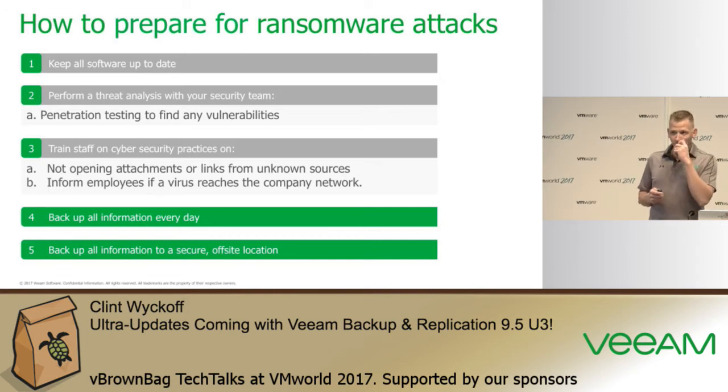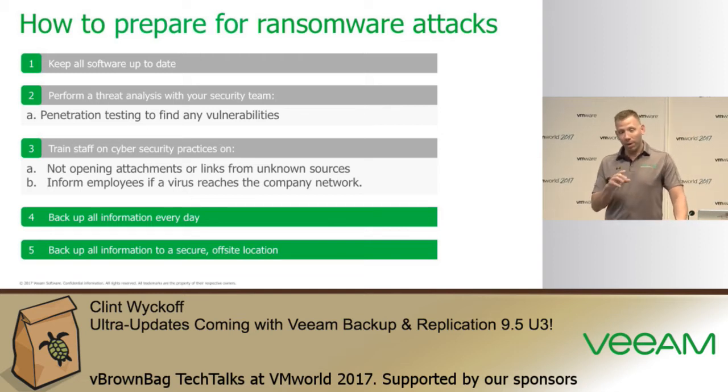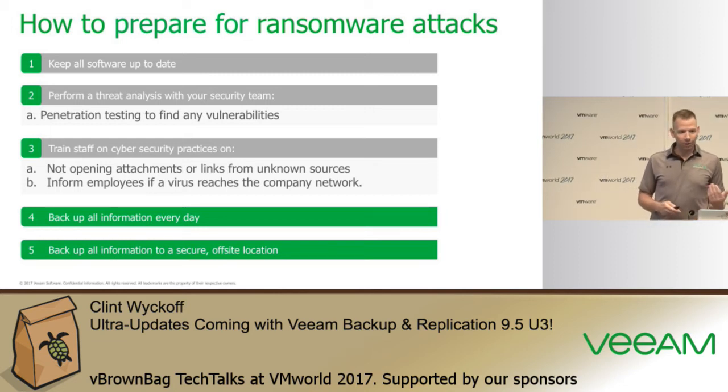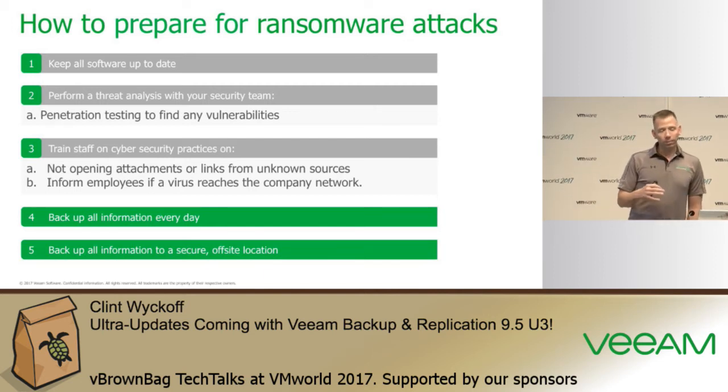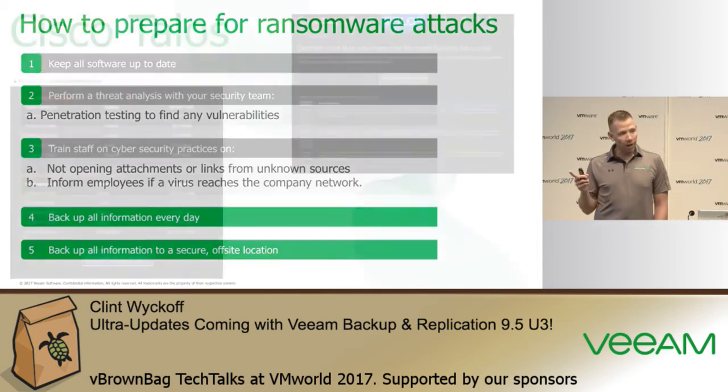Training the staff is probably one of the more important steps you can take — not only training the IT staff itself, but your end users and customers. Making sure they're aware that if they see an email that smells funny and looks funny, they shouldn't click on those attachments or links. Backing up your systems and getting data to a secure off-site location is also critical, and we'll talk about that in a moment.